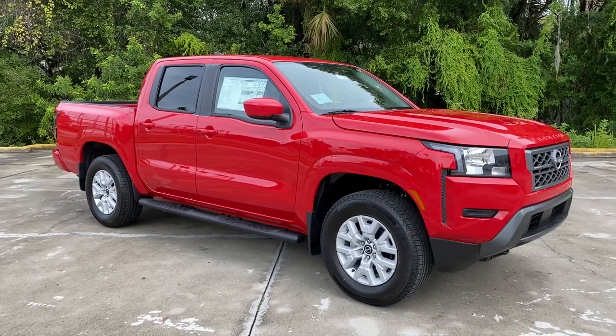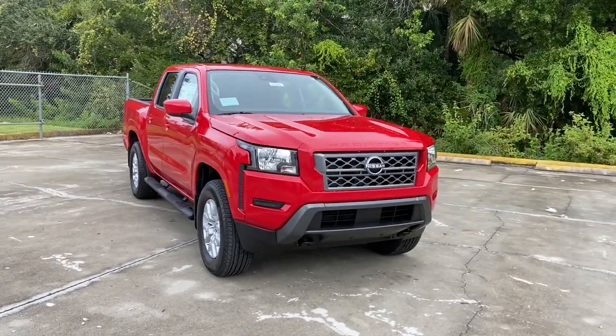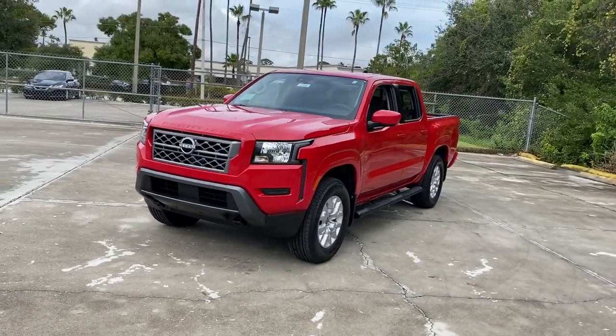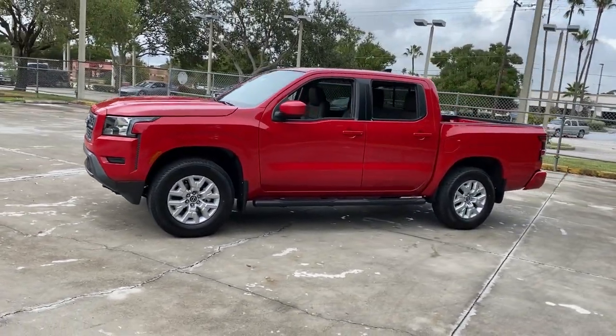You'll have love at first sight with the 2022 Nissan Frontier. You'll be ready for the job or off-road recreation in this remarkably affordable Frontier. Comfortable, capable, and hardworking, this popular midsize pickup is waiting just for you.